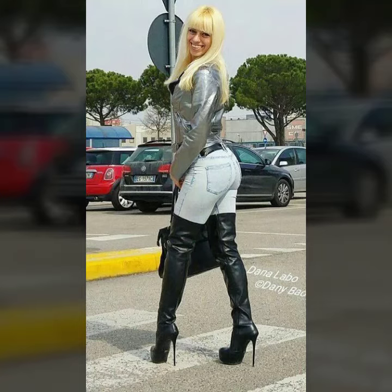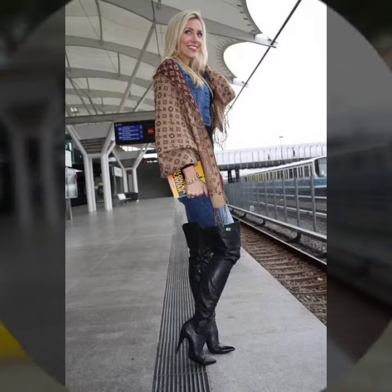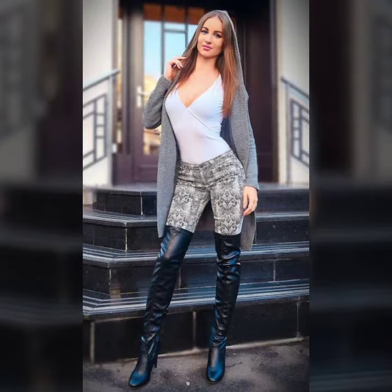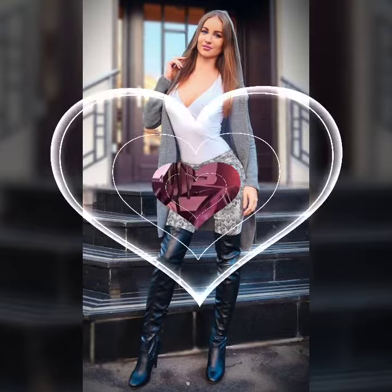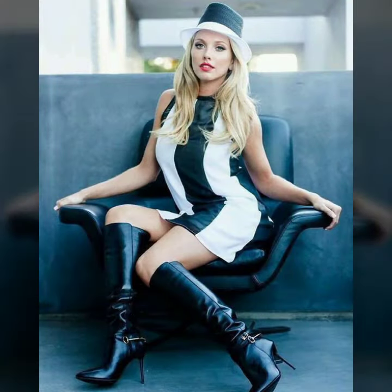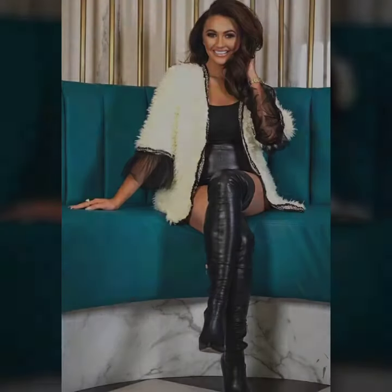Hello friends, welcome to my YouTube channel. Today's fashion — I'm going to share with you beautiful and stylish leather latex long high-heeled boots design ideas. These are very amazing, very beautiful and gorgeous. I am showing you the best tattoo designs of 2022 — you can get ideas from my videos about color contrast, and I hope you like all my designs.